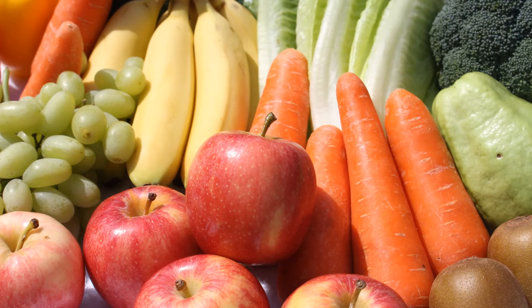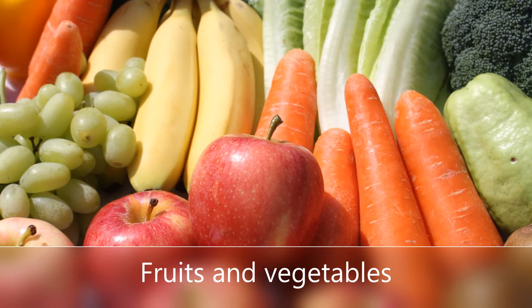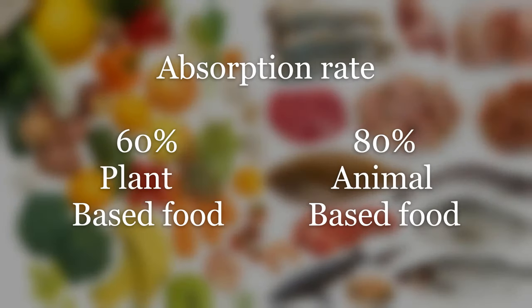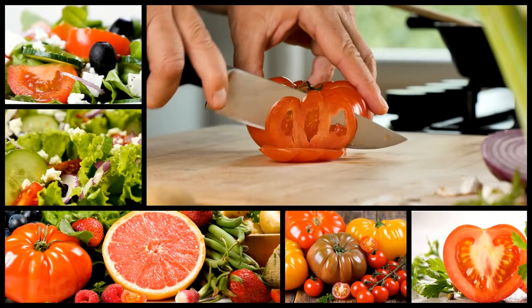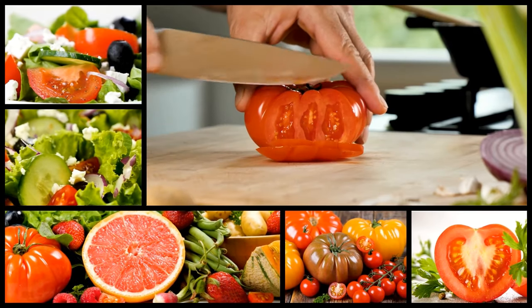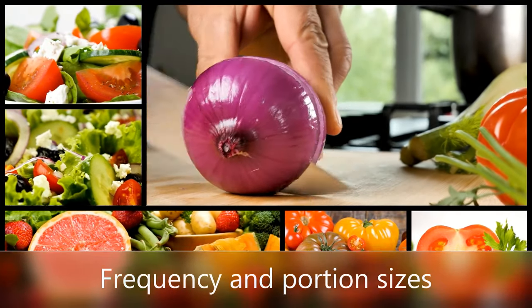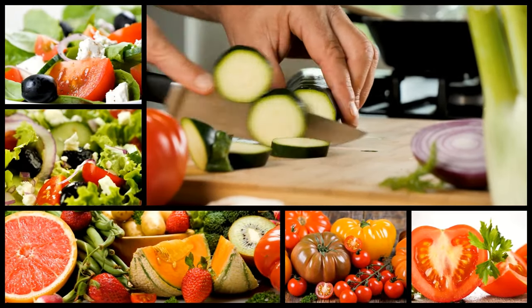Fruit and vegetables are high in potassium. However, our body does not absorb potassium from them efficiently. Therefore, you don't need to completely stop eating some of your favourite fruit and vegetables. Your dietitian can advise you on the types of high potassium fruit and vegetables to avoid, and give you further advice about frequency and portion sizes suitable for you. At the end of this video, we will show you what a portion of fruit should look like.